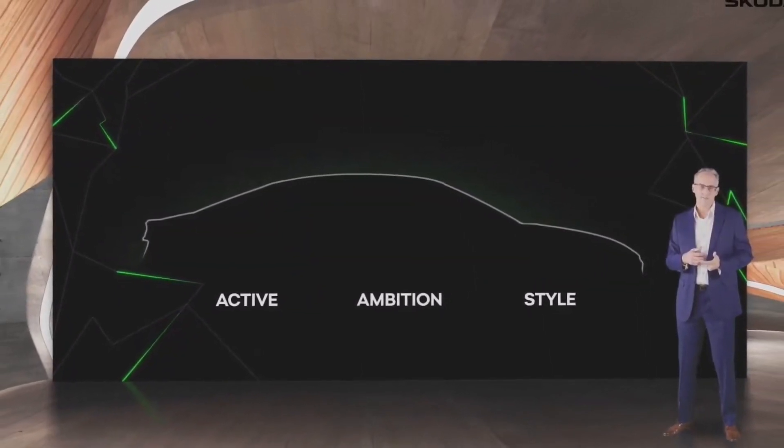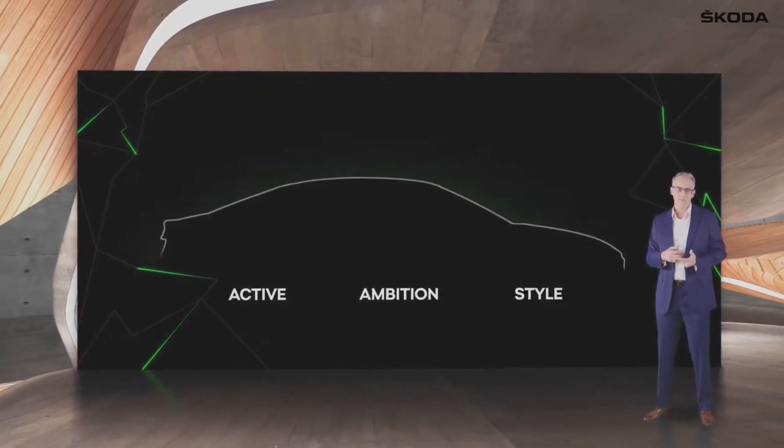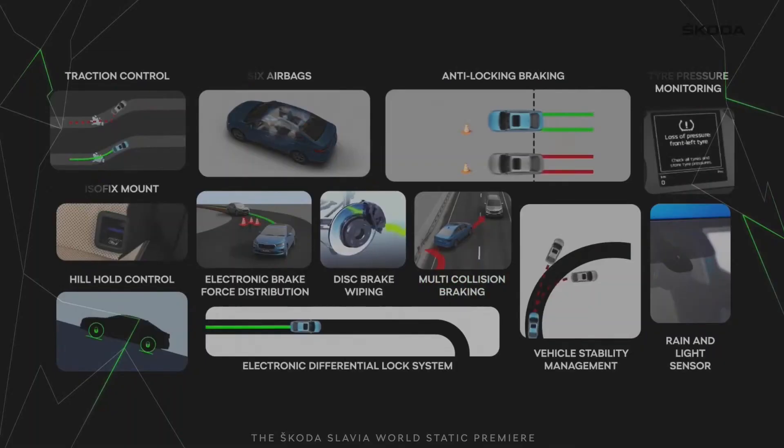The Skoda Slavia will be offered in three trim levels: Active, Ambition, and Style. Safety features include six airbags, ESC, electronic differential system, tire pressure monitor, hill-hold control, rear parking camera, multi-collision brake, and ISOFIX child mounts.